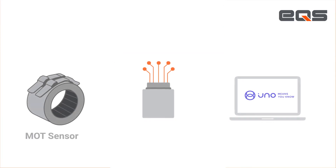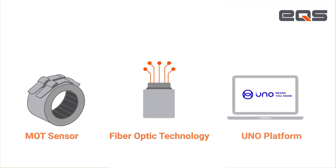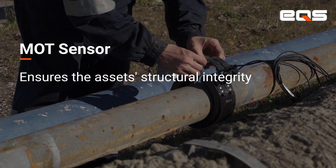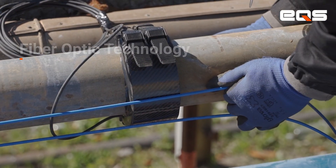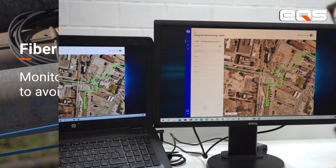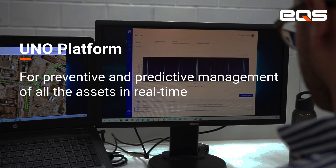But what if you could prevent this type of leakage problem from happening? We also have an answer for that: a trio combining the MOT sensor, the fiber-optic technology, and the UNO platform into a powerful solution. The MOT sensor ensures the asset's structural integrity, the fiber-optic technology monitors the asset performance to avoid potential leakage damage, and the UNO platform enables preventive and predictive management of all the assets in real-time.